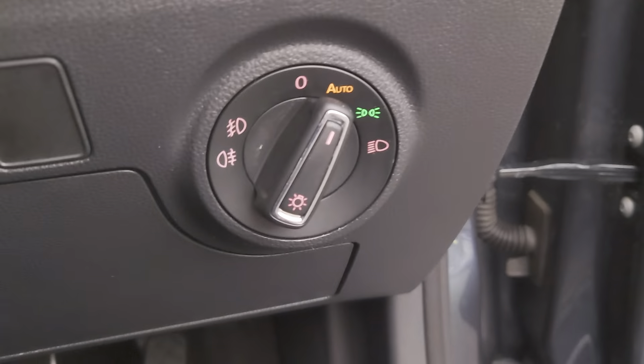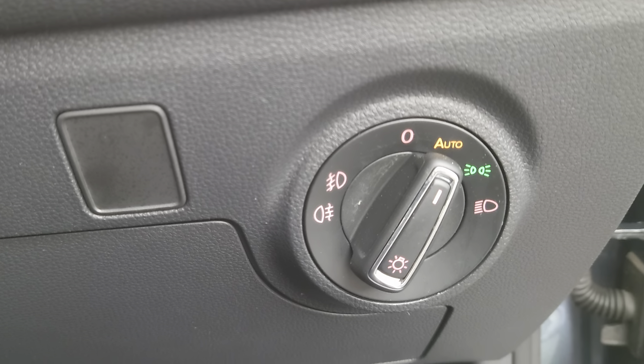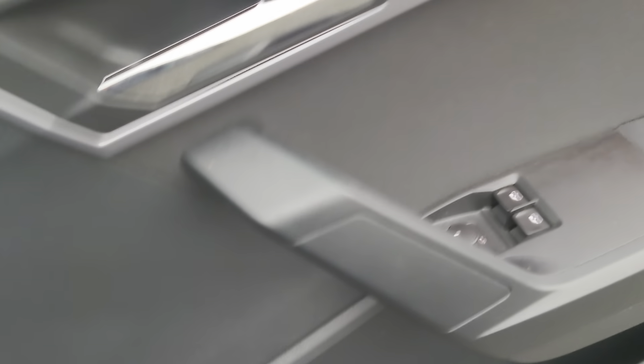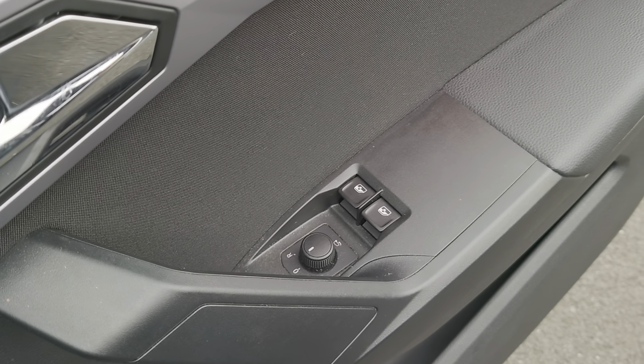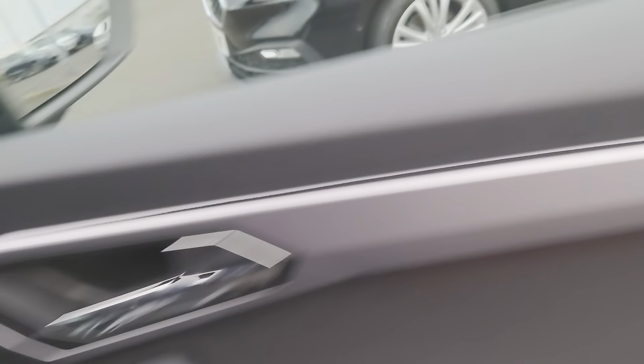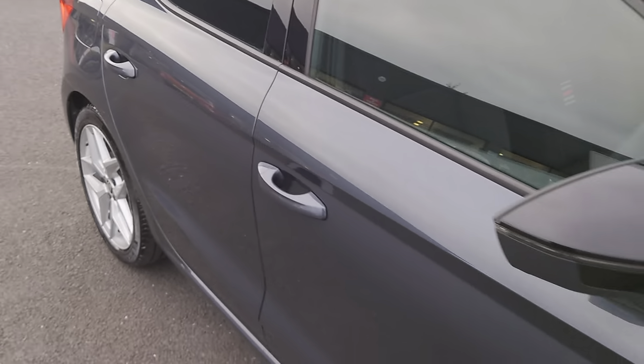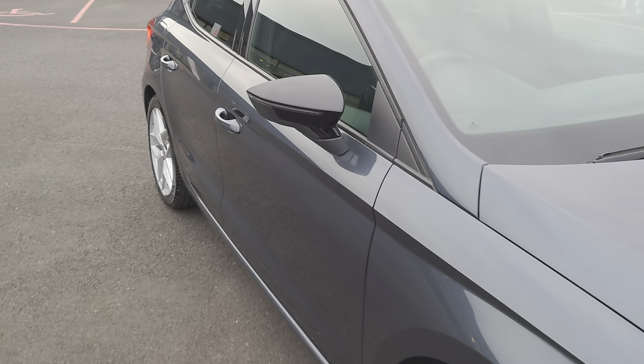We'll have a look at some of the details a bit more close up, starting with the boot. As you can see, nice deep boot — good space for the size of the car. There's a 60-40 split on the back seats, so you can lower one or the other or both depending on how much room you need.